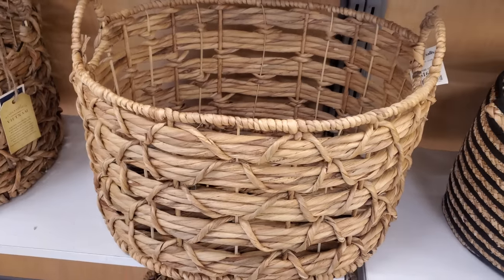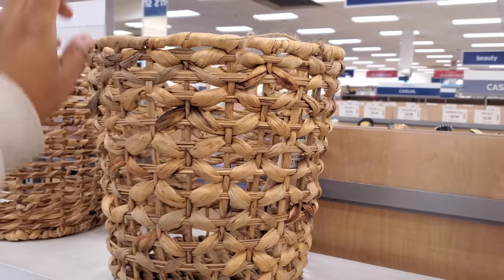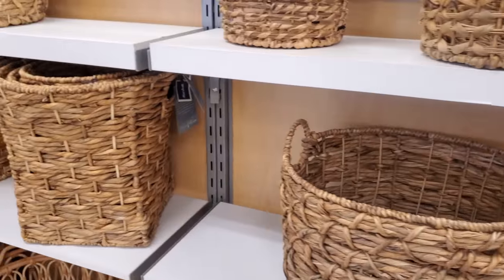This one's only $17. Oh, look at this — it would make a really cute little wastebasket. $13. I like that, just something really, really simple.